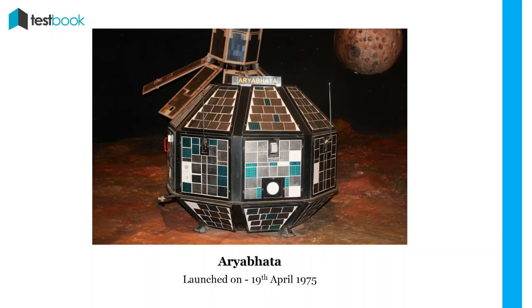Aryabhatta: The first satellite launched by India was Aryabhatta on 19th April 1975. It was launched from a Russian satellite, which was developed at ISRO. The main purpose of the satellite was to gain experience in building and operating satellites in space.